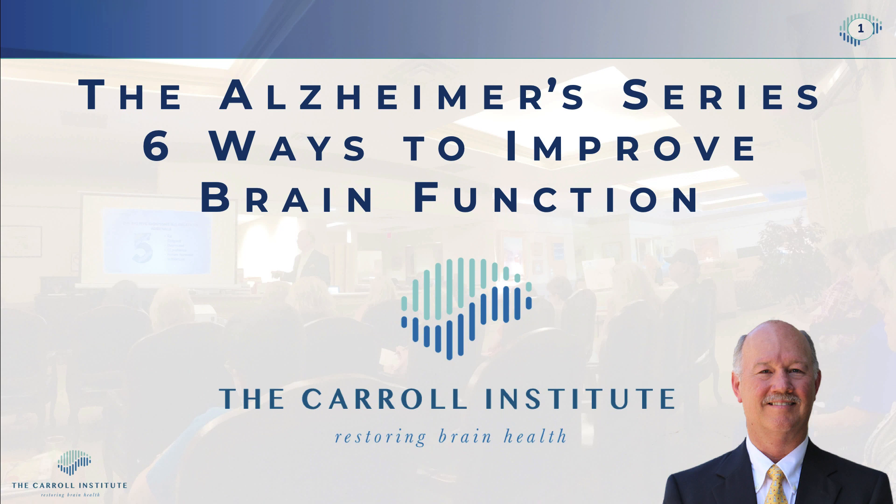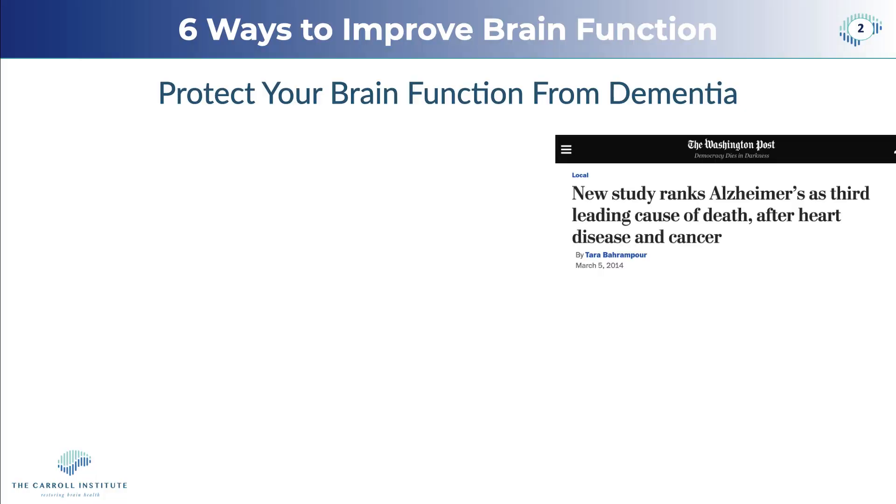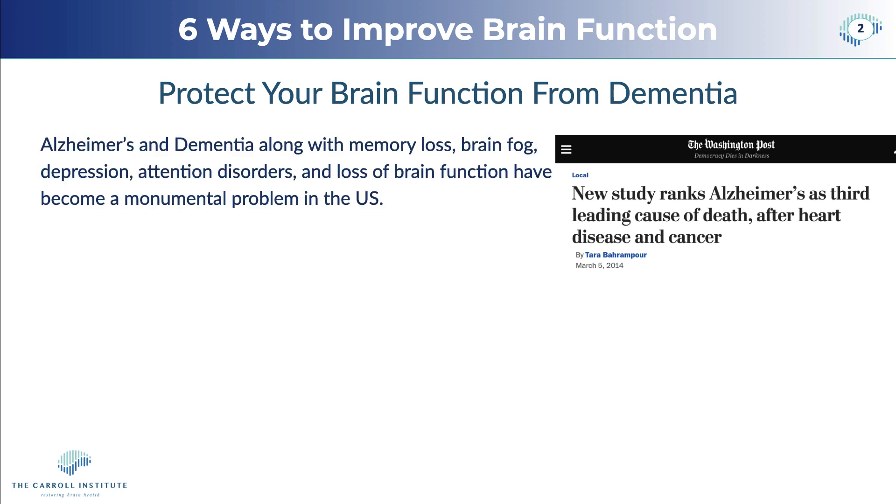Before we go forward, if you would like to click the subscribe button below and the bell, you can follow us, and every time I put up a new video you'll be notified. So we're going to talk about six ways to improve brain function to protect your brain from cognitive decline and dementia.